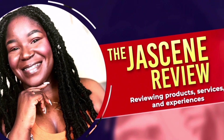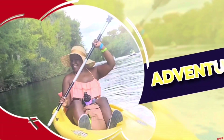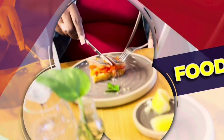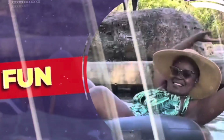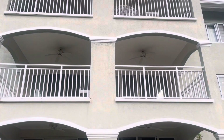Welcome to another episode of the Just Seen Review. If you're new here, welcome — if not, welcome back. My name is Just Seen and I do reviews of products, services, and experiences with a little bit of vlogging and lifestyle content sprinkled in. In today's episode I'm going to be doing a quick review of an Airbnb that I stayed at in Saint Anne, Jamaica.